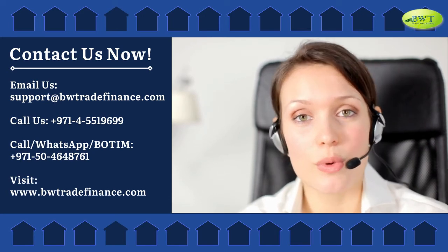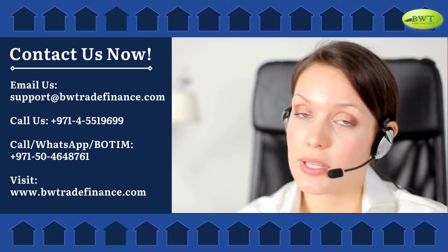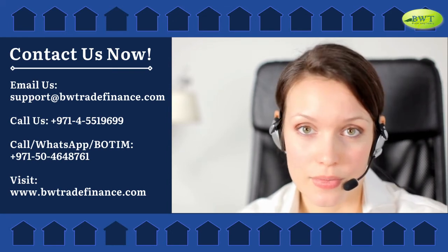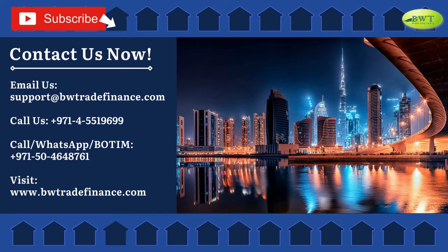Contact us now. Email us at support@bwtradefinance.com. Call us at 971-455-19699, or call or WhatsApp us at 971-50-464-8761. Visit www.bwtradefinance.com.